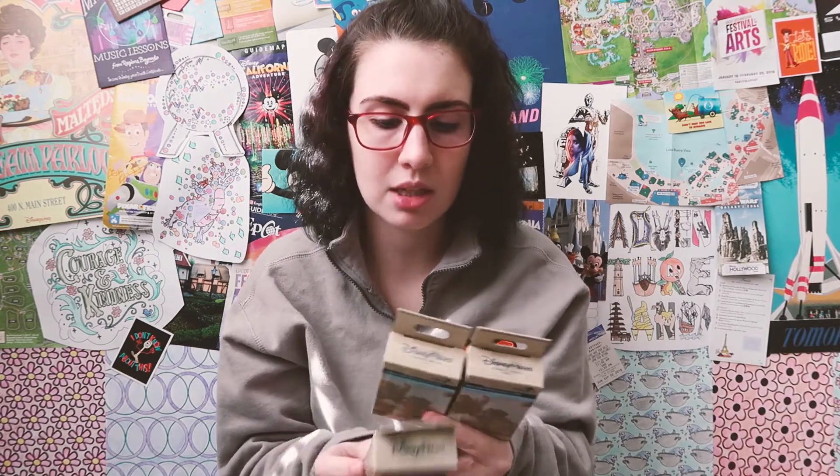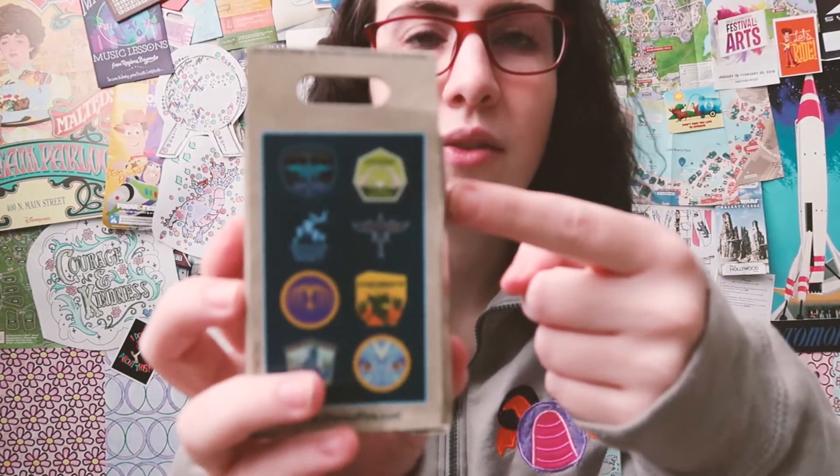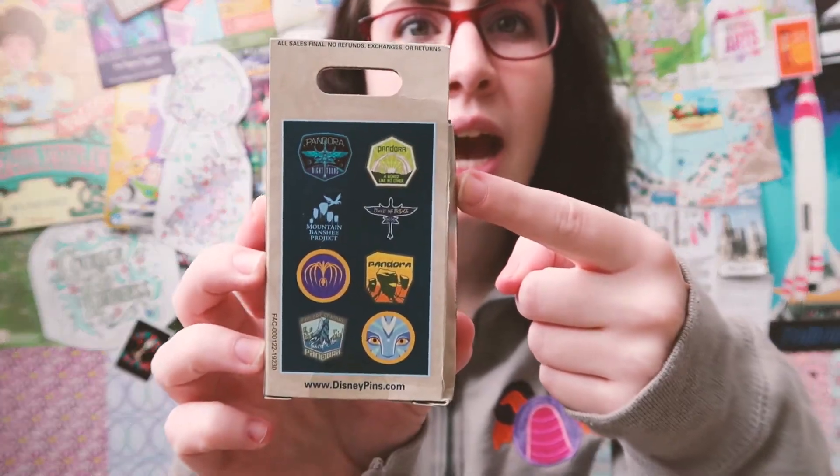I was in Animal Kingdom the other day and I was able to pick up three of the Pandora mystery pin collection boxes. I got these because I already have this green pin — I found it on a pin board in Animal Kingdom the last time I went — so I'm just interested in trying to complete as much of this set as possible, since Animal Kingdom is my favorite park.